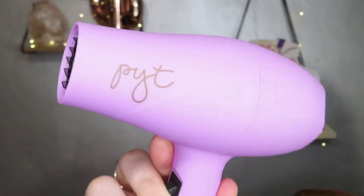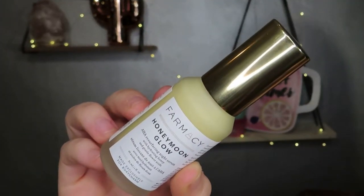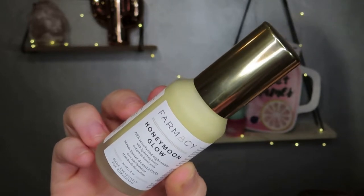The next item is the PYT mini blow dryer. Here's an up-close look at the item. Next we have an AHA resurfacing night cream infused with hydrating honey and gentle flower acid. I can already see the next item in the box.